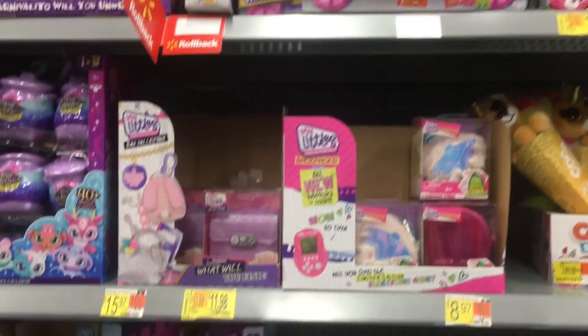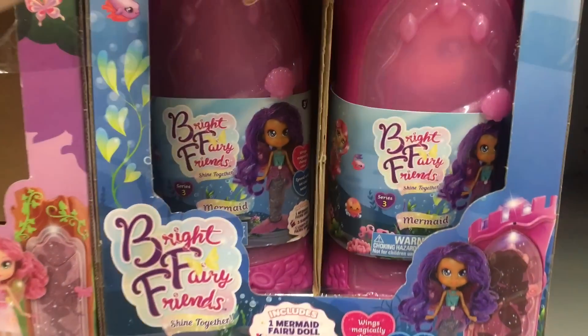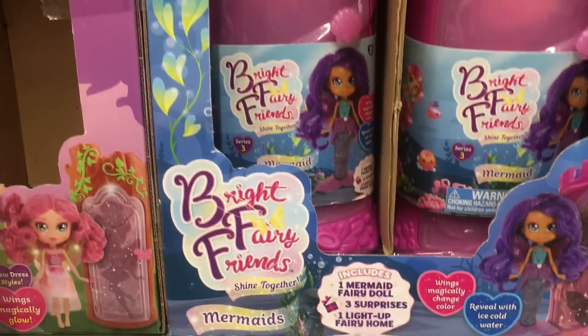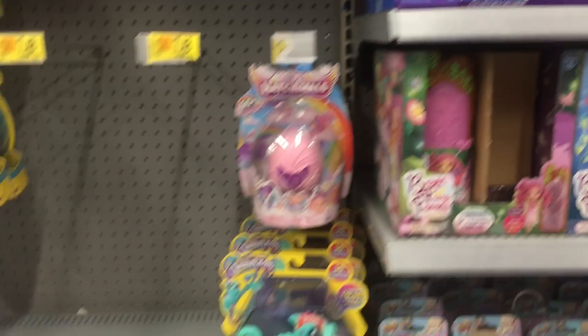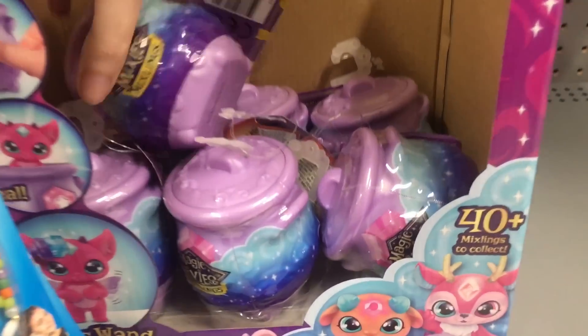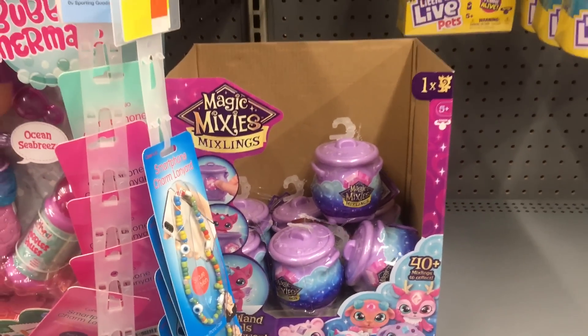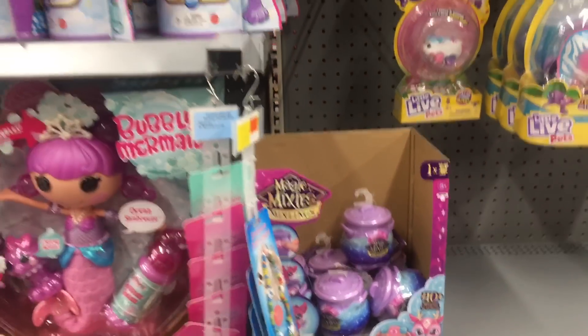They also have some cute Tito's. Walmart's kind of wrapping up their clearance — Walmart clearance goes fast — but we do have some dolls on clearance down this aisle. And there are even some more Magic Mixlings thrown in there. Remember, there are codes on the bottom of the little mini cauldrons, which is cool.